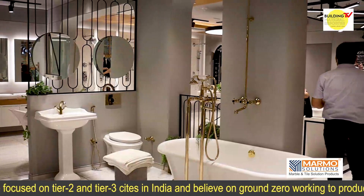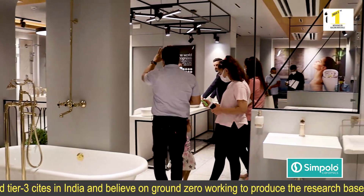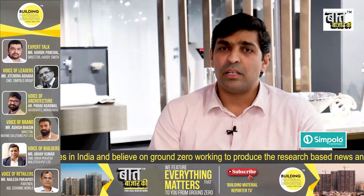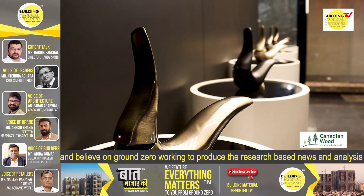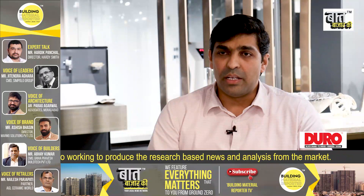Whether it is about a shower enclosure and steam solution, or any kind of wellness product, we have it here. At Jaguar, we have a luxury brand called Arties. So anyone looking for artistic design for their bathroom can find a range of products from Arties.